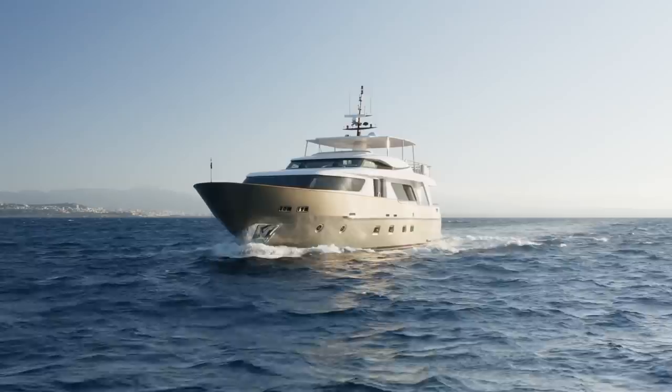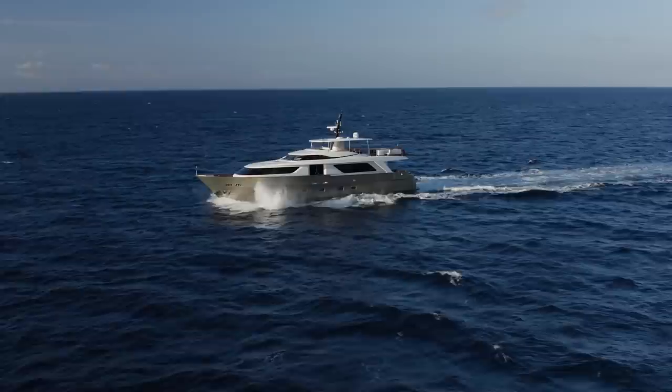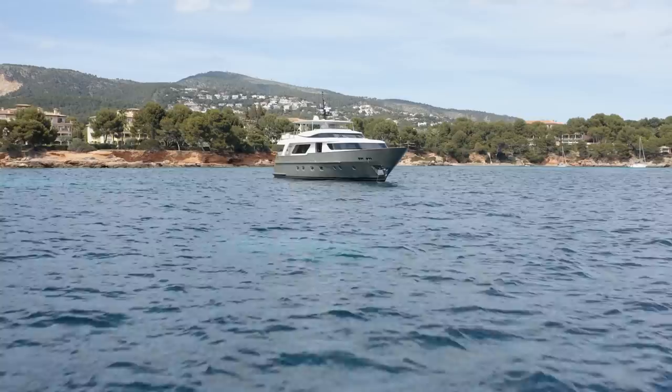A good range on a yacht like this is absolutely not about being able to cross an ocean. The yacht is built to enjoy bays and coves, Monaco and Majorca, Croatia and the Bahamas, and a good range means you can pass most of the season without having to stop and refuel very often, if at all.